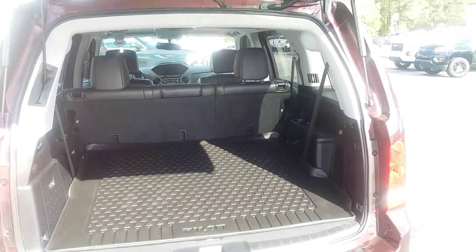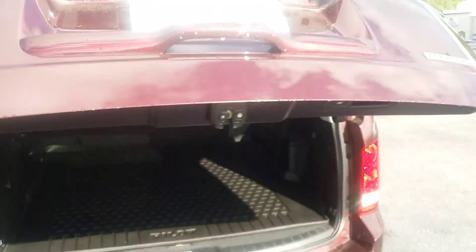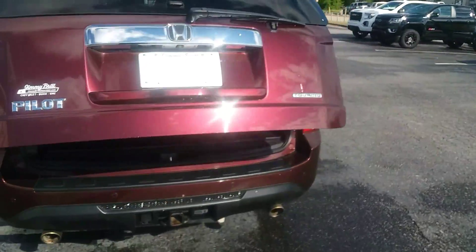Plenty of room in the back, and it has a power lift gate.